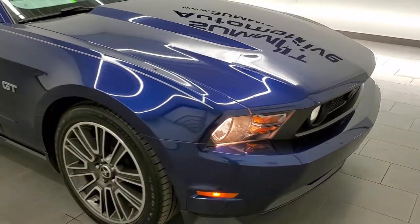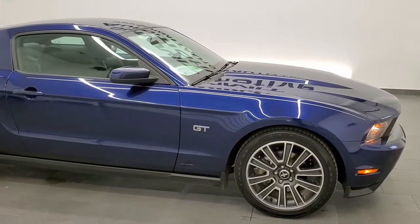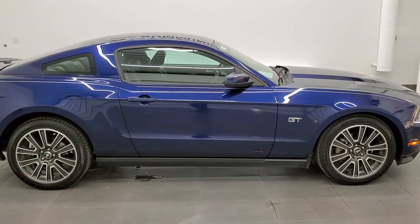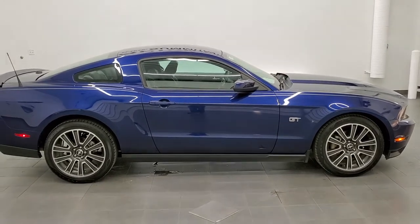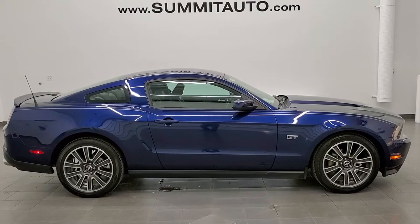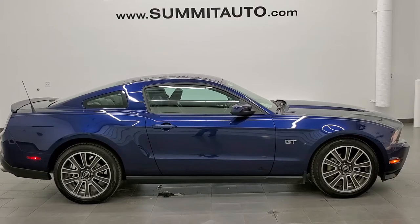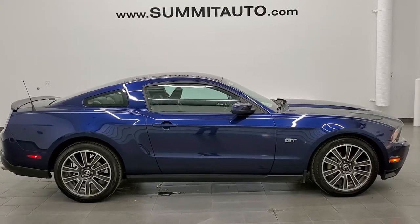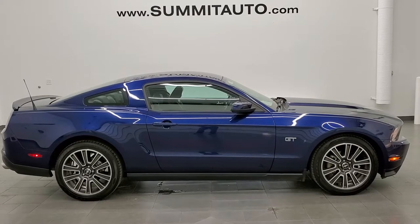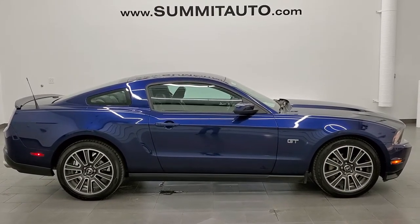I'd highly recommend this car from a quality and condition standpoint — really good looking too. To see more pictures of this car or one of our other 450 new and used cars, trucks, SUVs, minivans, Wranglers, Mustangs, Challengers, Chargers, GT500s, Corvettes, Camaros — you name it — go to www.summitauto.com. Full pictures and descriptions of every single vehicle from two locations, all at summitauto.com. And if you'd like to check out more HD videos you can go to youtube.com/summitauto.